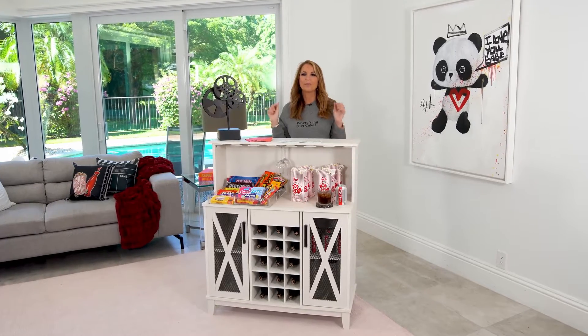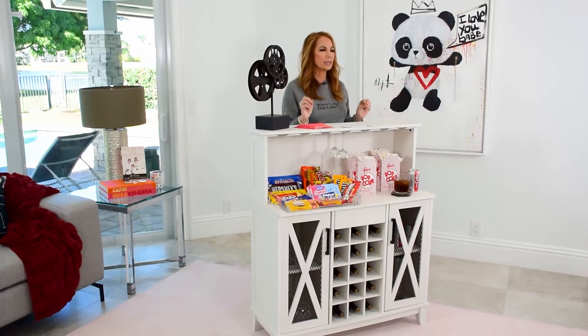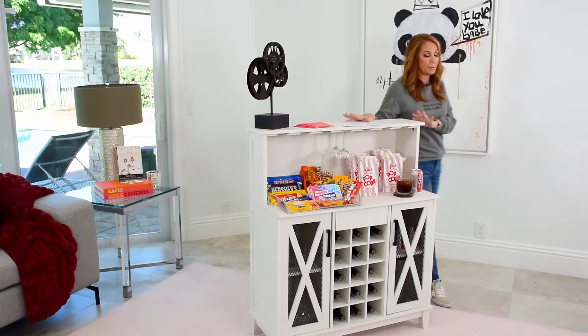I really love my brand new modern farmhouse server bar. It is so practical, it could fit in any room in the house — your kitchen, your living room, your dining room. Let me show you some of the features.